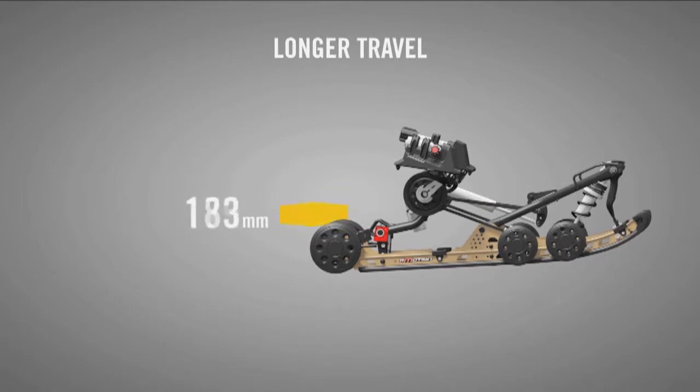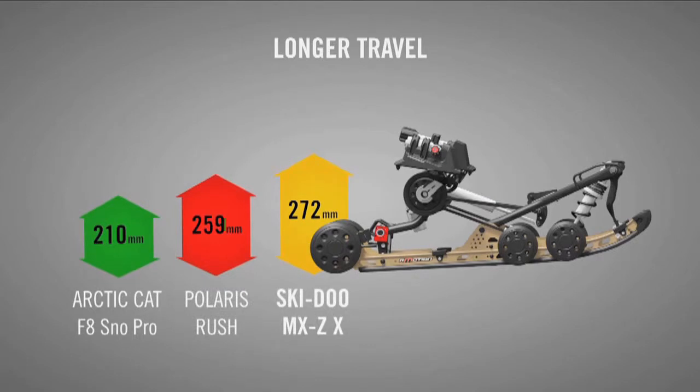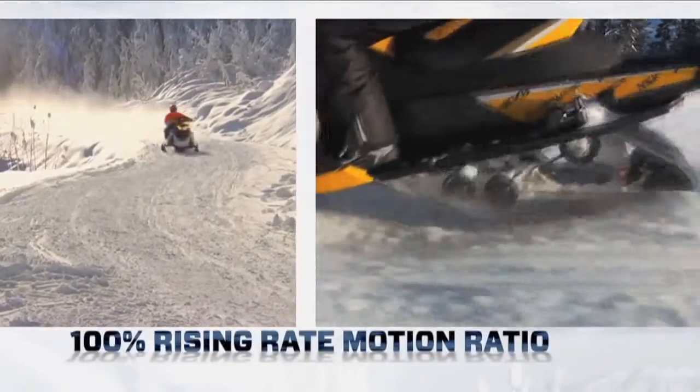The benefits we see overall are more capability, more comfort, and easier adjustment should you want to adjust it. It gets extra capability from the fact that, number one, it's got more travel than any other suspension, so you've got more travel to absorb the bump. Number two, it has a rising rate motion ratio to it.